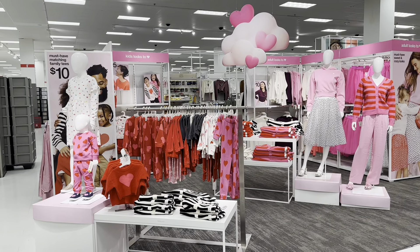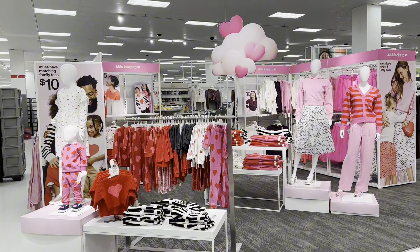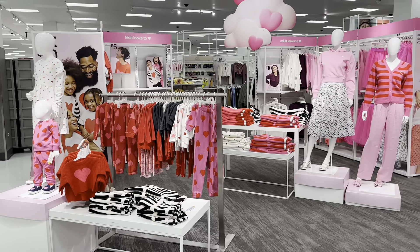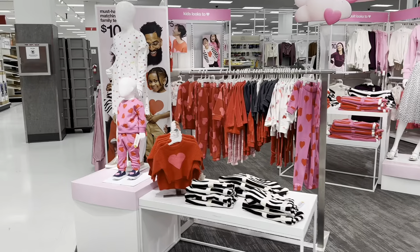Hello everyone, welcome back to my channel. Today's video will be about the Valentine's collection they have out at Target, so let's see what they have. The display setup is very nice.